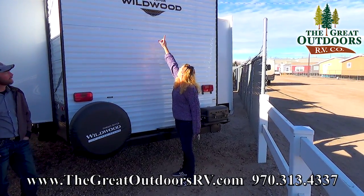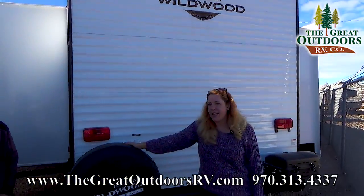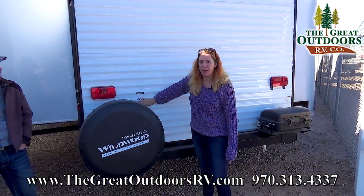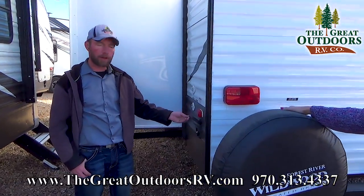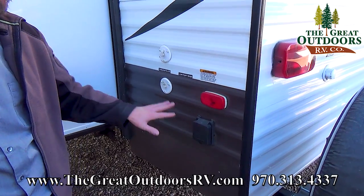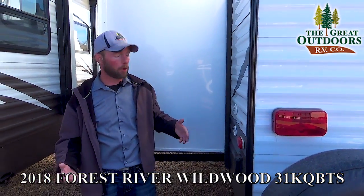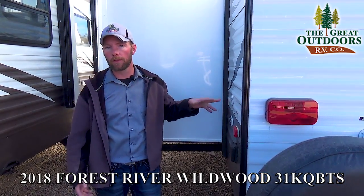Up here we're pre-wired for a backup camera, there's a full-size spare tire, and your city water connection. On this side of the coach you have the hookup for 30-amp service, which comes with a 25-foot power cord. If you have a portable satellite or you're at a park with cable, one hookup is piped into the bedroom and one into the main living room where the TV is.